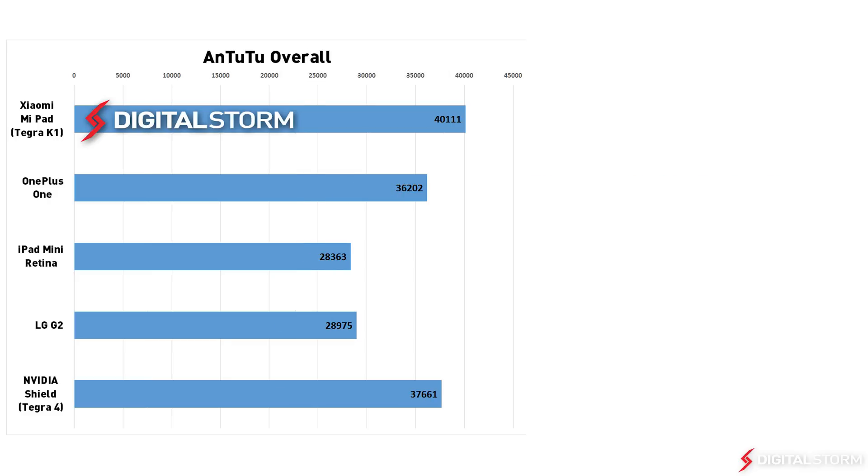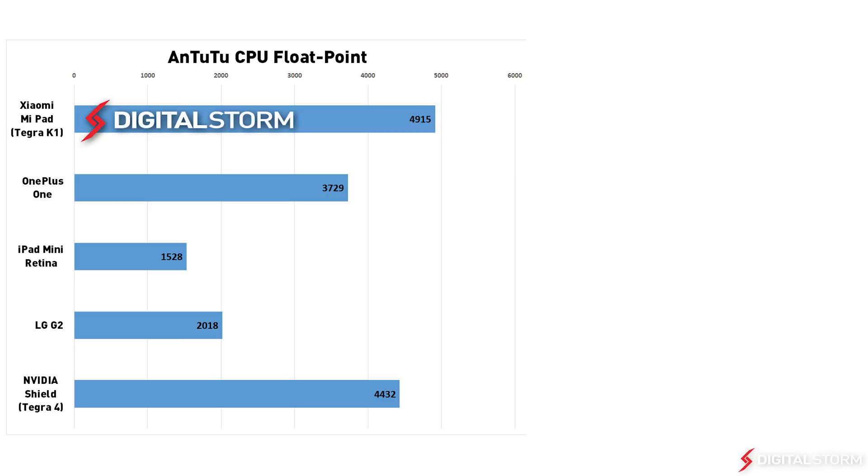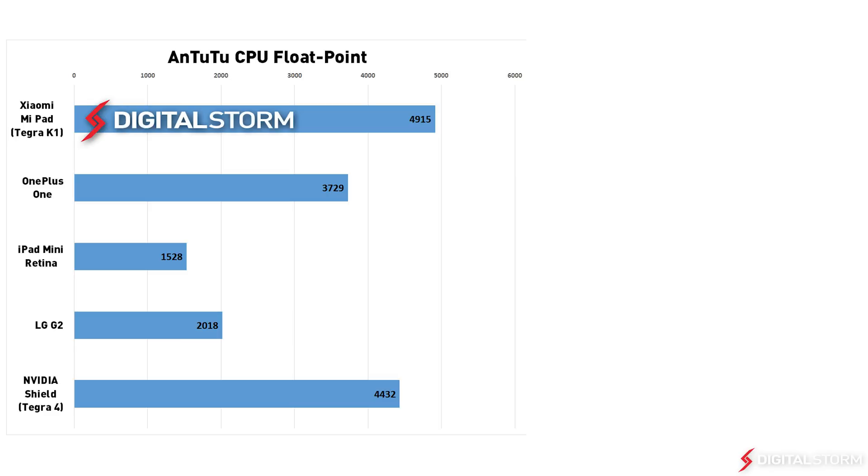Now for the Antutu benchmarks. For the overall score, the Tegra K1 was 40% faster than the iPad Mini Retina, but only 7% faster than the Shield. In our last benchmark using CPU floating points, the Tegra K1 was 3 times faster than the iPad Mini Retina and only 10% faster than the Shield.